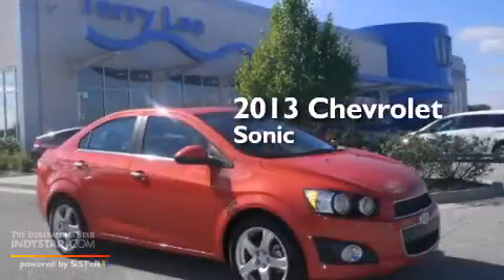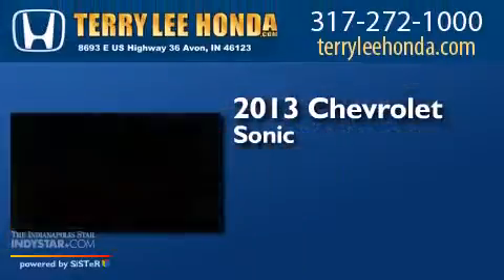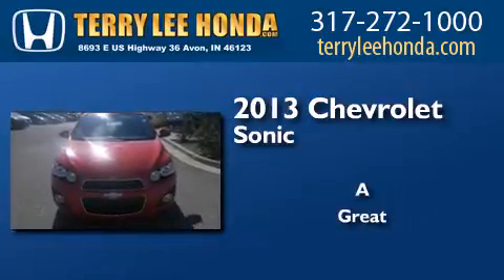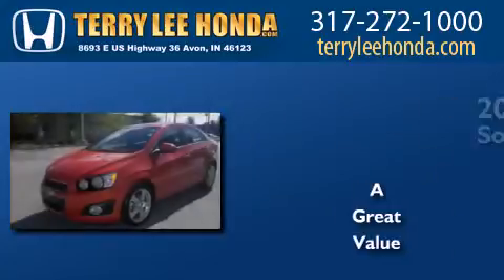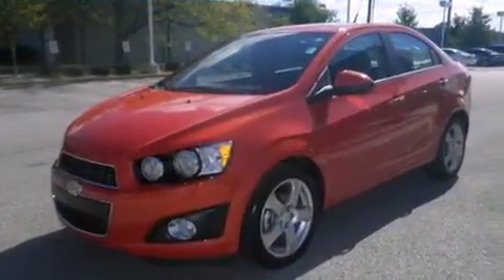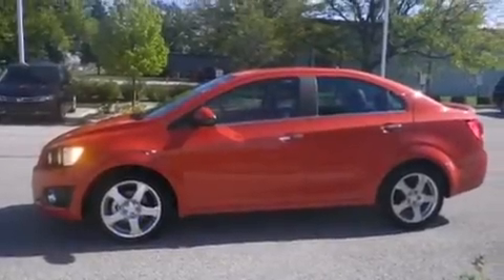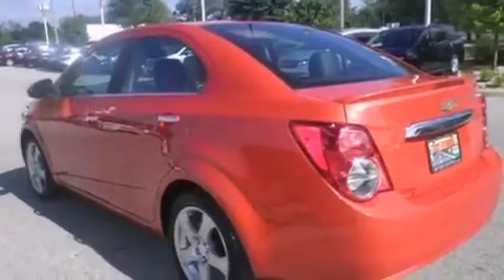This is a 2013 Chevrolet Sonic. All of the following features are included: heated seats, Bluetooth cell phone integration, traction control and stability control systems, and side curtain airbags.